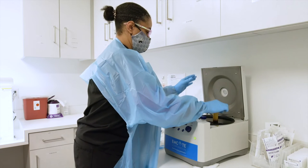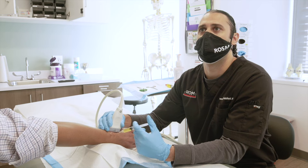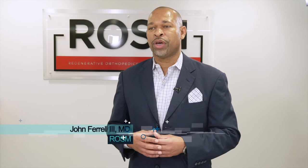These techniques range from prolotherapy, platelet-rich plasma or plasma-rich growth factors, and other cellular procedures that use your body's own reparative cells to heal itself.